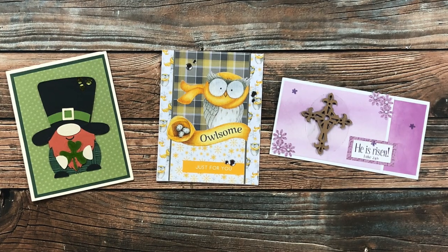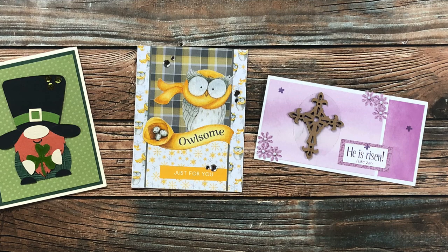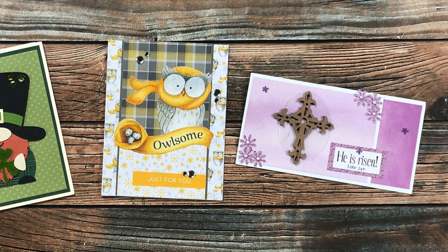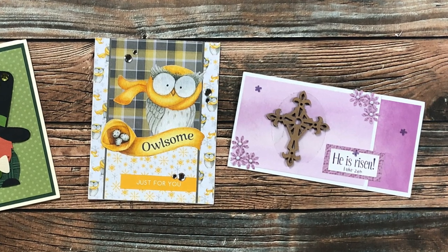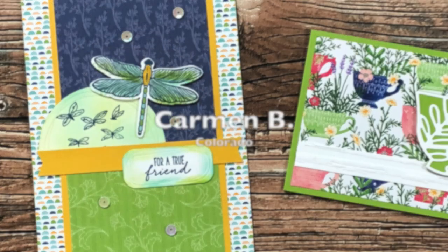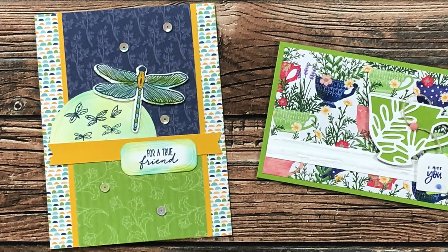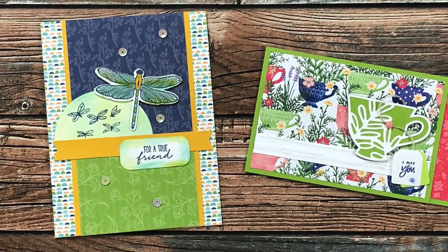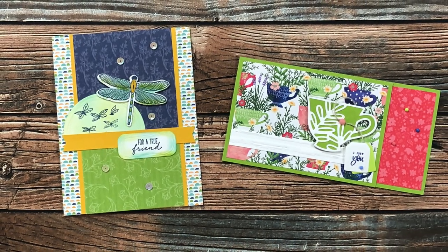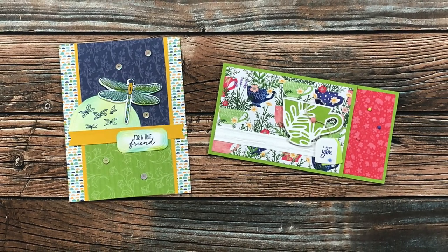Tammy P from Pennsylvania sent in three envelopes this month — on the left is an adorable St. Patrick's Day card, in the middle is an Owlsome card using March 2022, and on the right is an Easter card using April 2022, thank you so much Tammy! Carmen B of Colorado sent in two cards — on the left is March 2022 and on the right is April 2022. She does have a YouTube channel where she shared how she made those; her channel is Choose Joy with Carmen and I'll link that below.